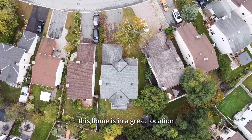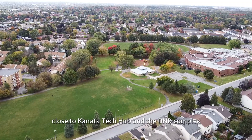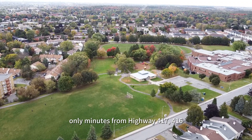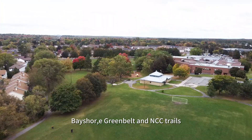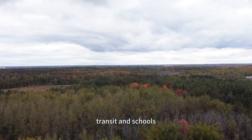This home is in a great location, close to Kanata Tech Hub and the D&D complex. Only minutes from Highway 417, 416, Bayshore, Greenbelt, and NCC trails. And walking distance to grocery, transit, and schools.